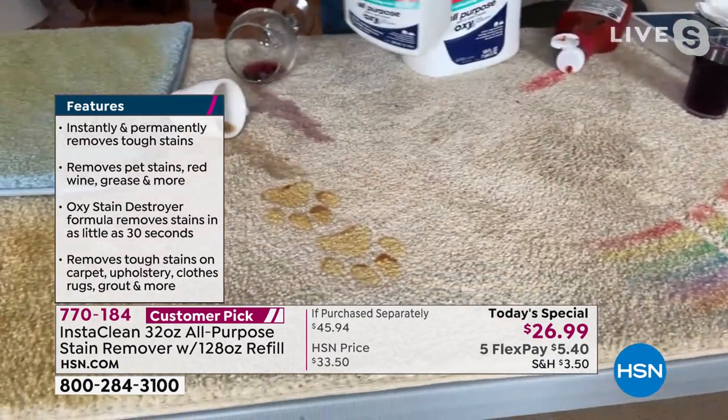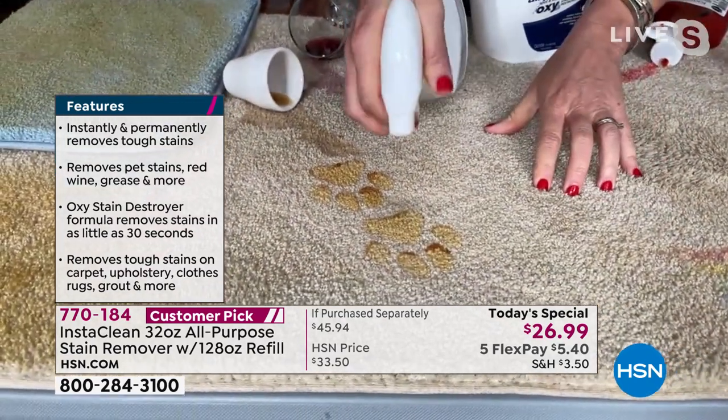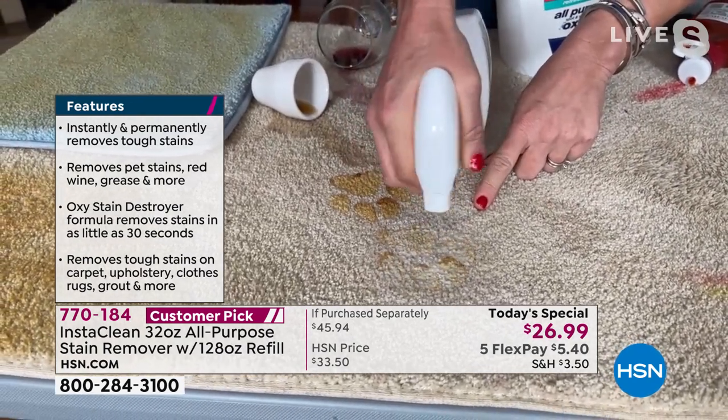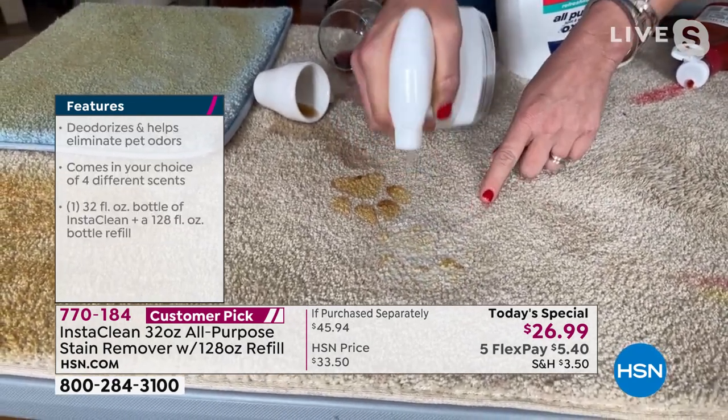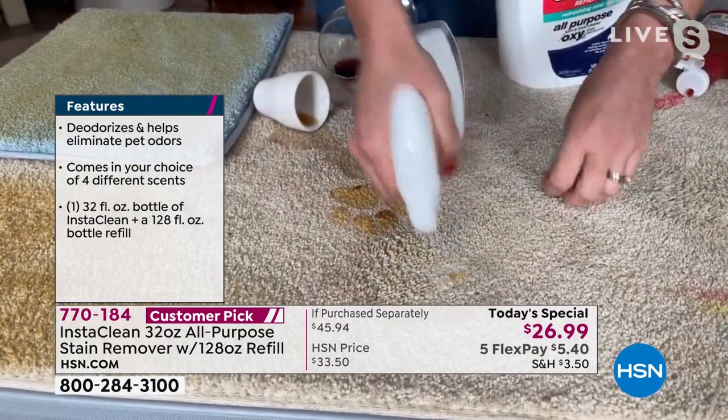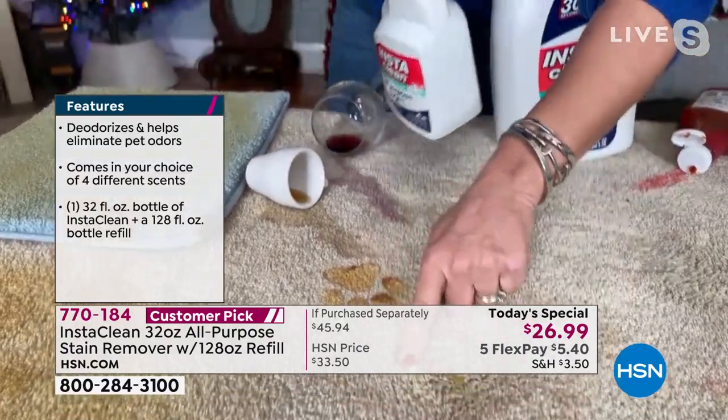If you have pets, with InstaClean it will permanently and instantly remove blood, urine, and feces. And there's never going to be any film on that carpet.